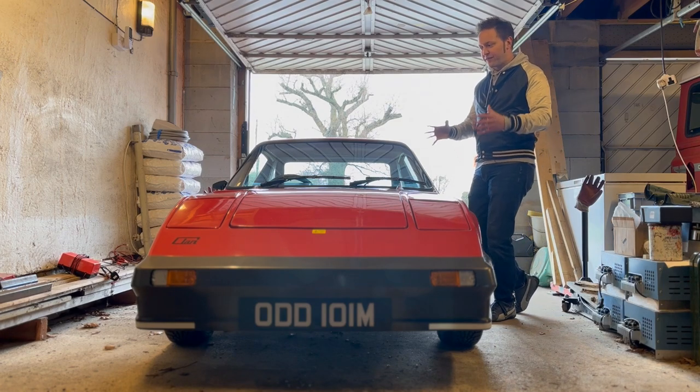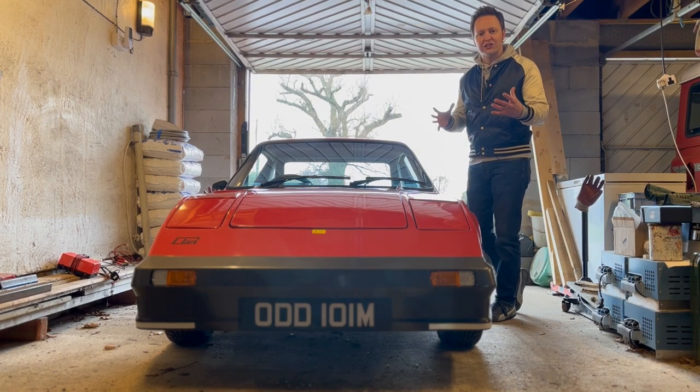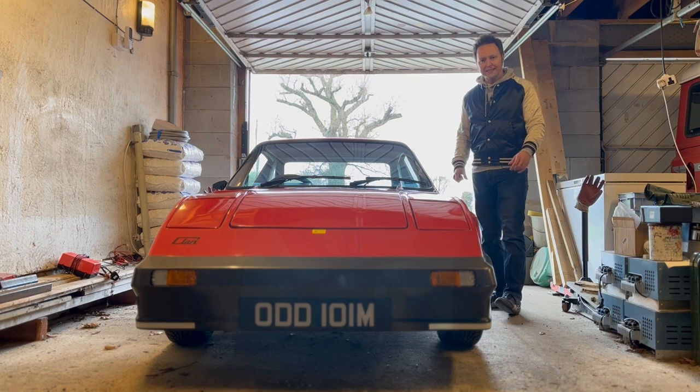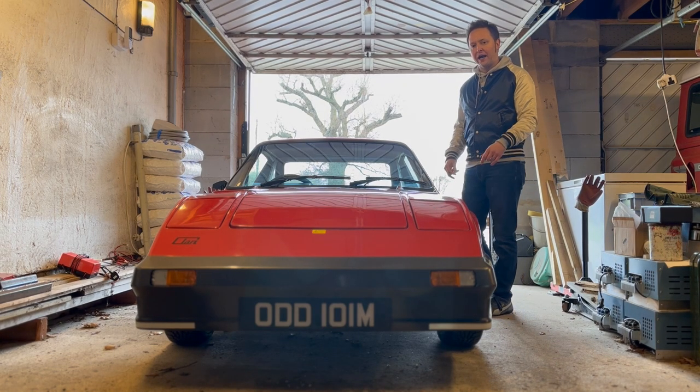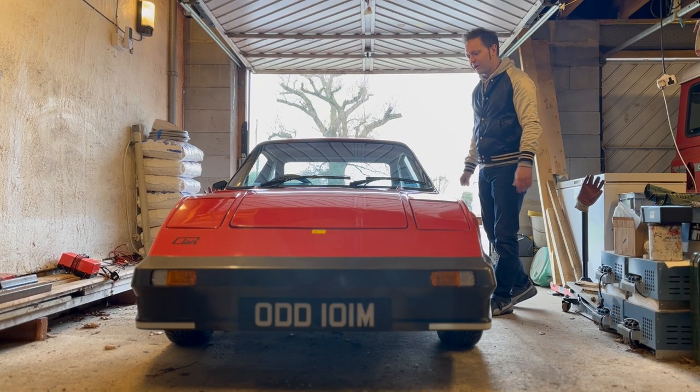What this car desperately needed at that point was somebody to come and rescue it who was up for a challenge. Here's the thing though: Lance Davidson, who did rescue this car, had an altogether very different challenge in mind.